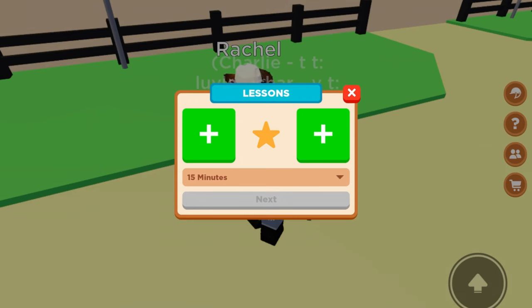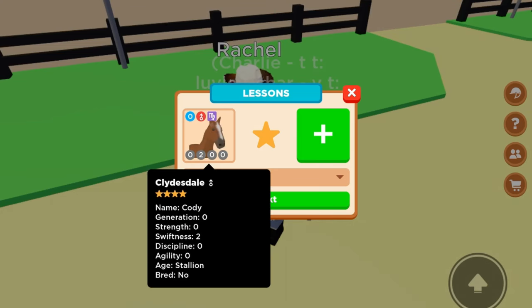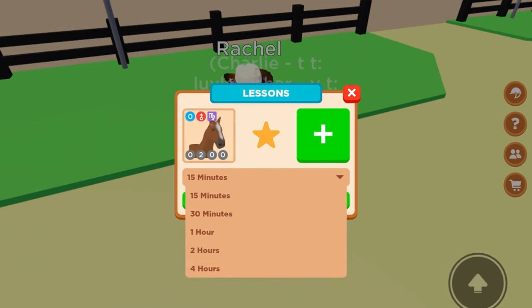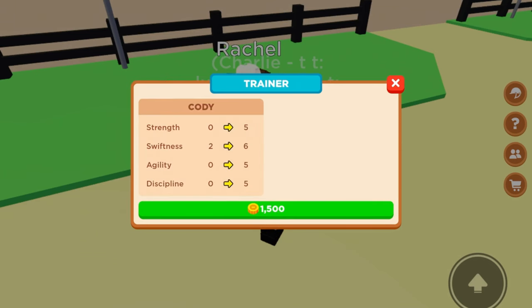You can have two horses being trained at once. Say if I wanted to have my Clydesdale trained, there are loads of options up to four hours — obviously the longer you have it trained for, the more expensive it will be. But say if I just wanted it to be trained for 15 minutes, it will tell you what levels it will get your horse onto.